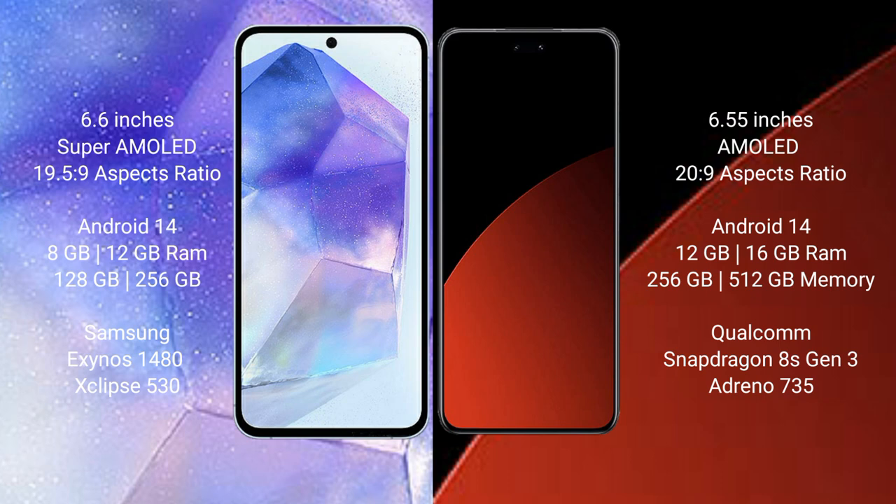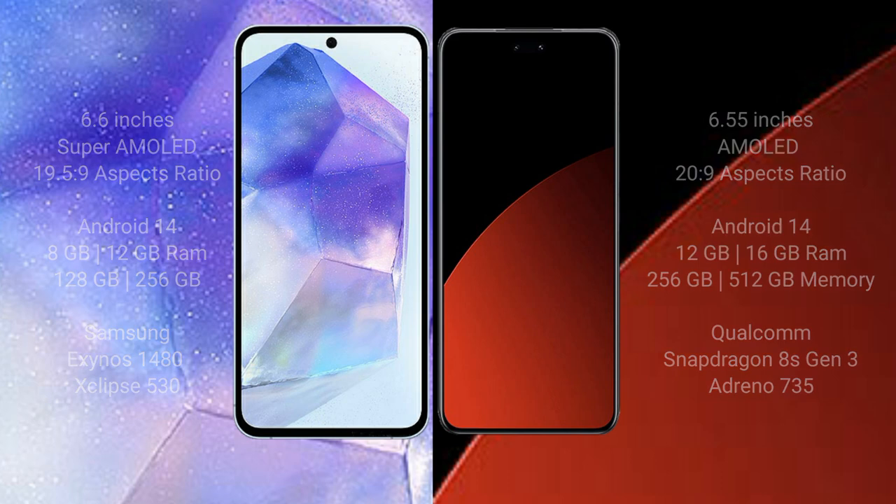Samsung Galaxy A55 features the Samsung Exynos 1480 processor and GPU XZF8 513. Xiaomi CV4 Pro comes with 12GB or 16GB RAM and 256GB or 512GB internal storage, with a Qualcomm Snapdragon 8HDN3 processor and GPU Ndino 735.